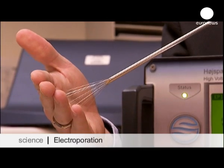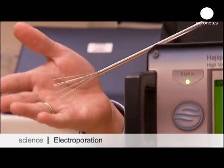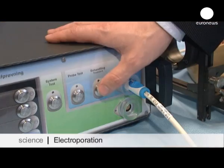This metal rod contains a bunch of electrodes and is the latest treatment for brain cancer. The technique is called electroporation.